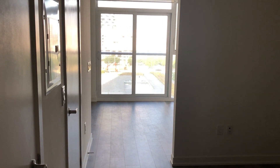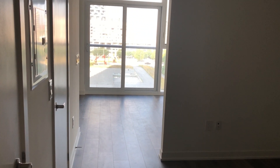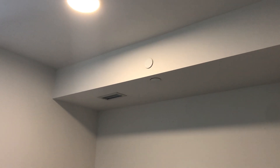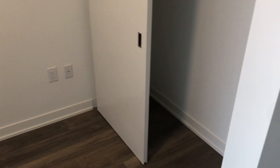This unit faces east, so it is very, very bright, and the view is pretty cool. Here is the bedroom area — this unit is great because it has a built-in ceiling light. Many new condos, especially in downtown Toronto, don't have any bedroom lights or any sort of additional lighting, so this is very nice to have.